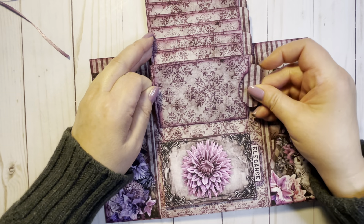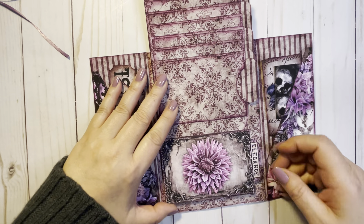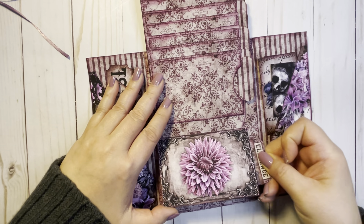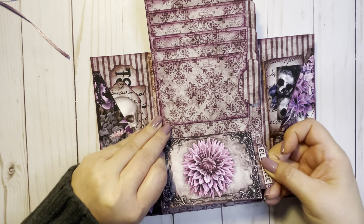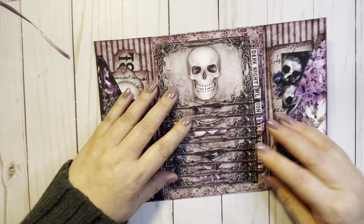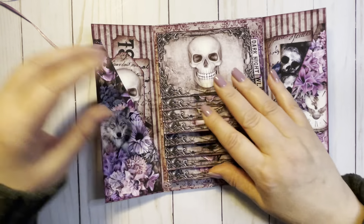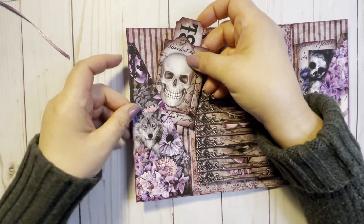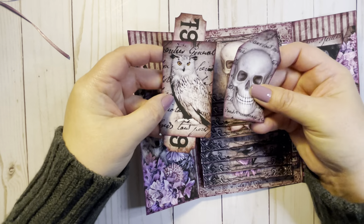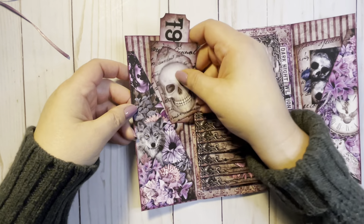I put all these little pockets in the back of each one, and another picture. She can put a picture here or journal here if she wanted to. And then I have these side pockets — I just put little tags in there, and then an owl, some tickets, some random stuff.